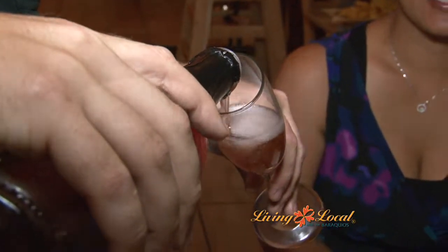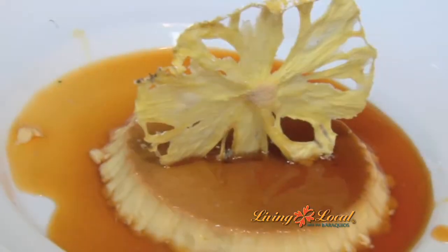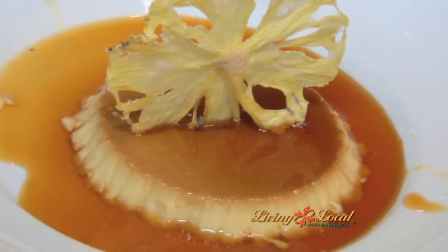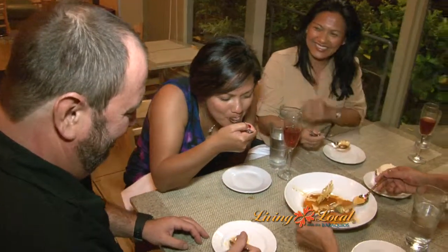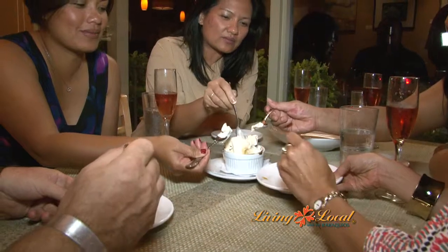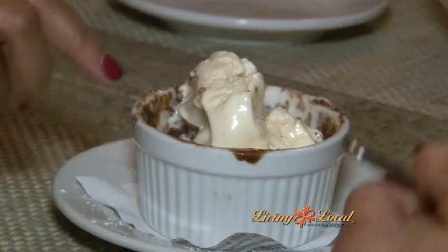And for the grand finale, we had the flan and the Mexican chocolate cake. The flan is served in bitter orange caramel sauce and topped with a dried pineapple — so rich and creamy. And the Mexican chocolate cake, topped with vanilla ice cream, made with chocolate from Mexico and a little bit of Mexican chili to give it just a little kick.